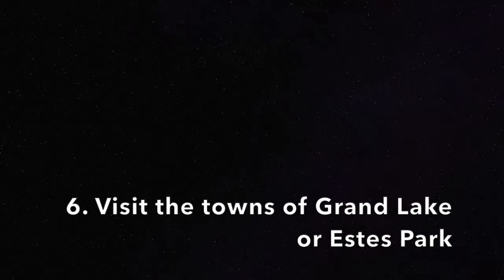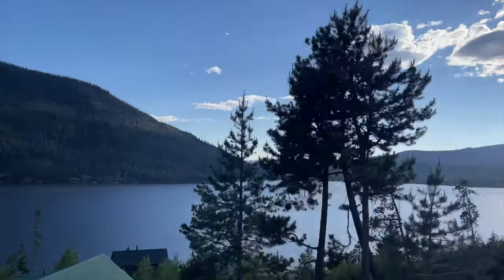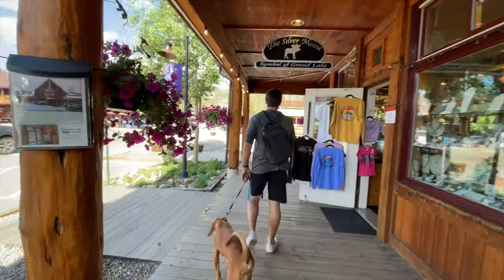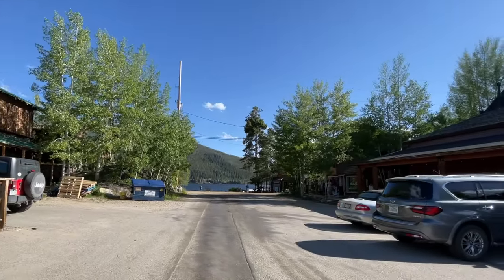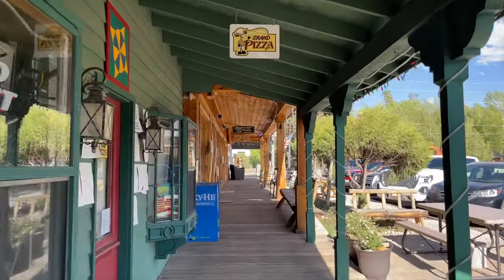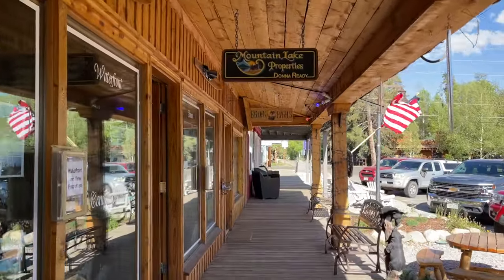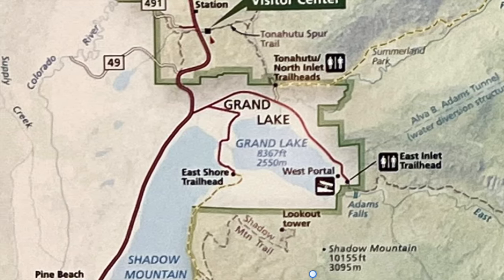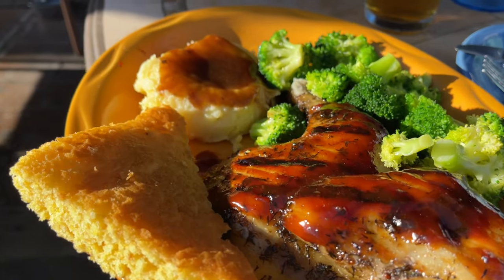Next up on our list is to visit the town of Grand Lake or the town of Estes Park. Most likely if you're visiting this park you're coming in through one of these entrances. We personally only had time to visit Grand Lake, Colorado, and I would highly recommend it. It's a cute town with a row of shops including restaurants, souvenir stores, little grocery stores, and more. The town is right on Grand Lake so you can walk right down to the lake. There are also a few hiking trails that enter Rocky Mountain National Park right behind the town. We ate at the Sagebrush Bar and Grill and really enjoyed it — they had an outdoor seating area and delicious hot food.